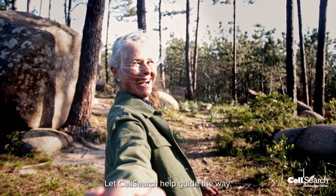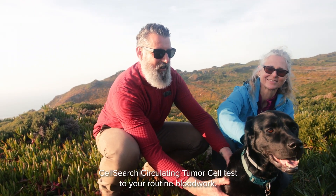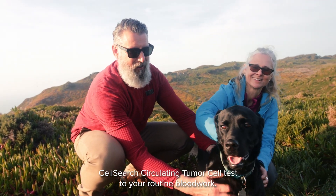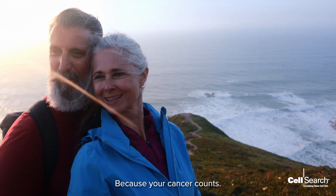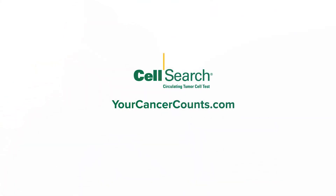Don't get lost. Let CellSearch help guide the way. Talk to your doctor today about adding the CellSearch Circulating Tumor Cell Test to your routine blood work. Because your cancer counts. Learn more at yourcancercounts.com.